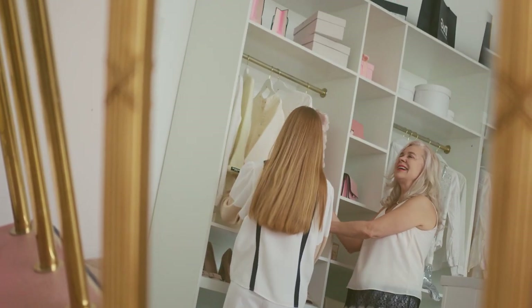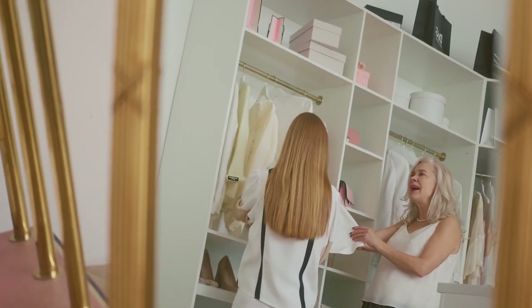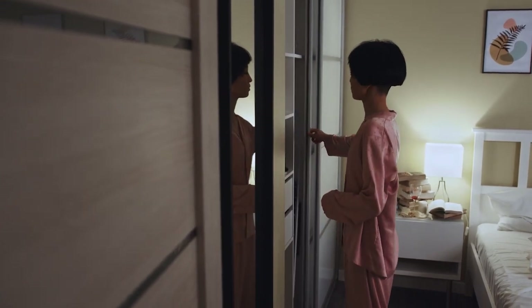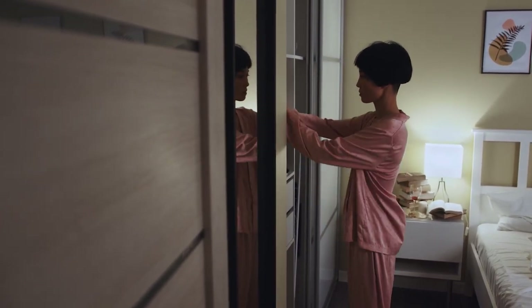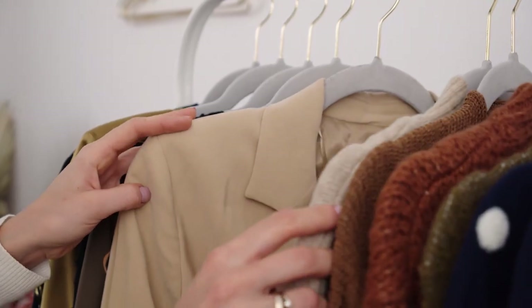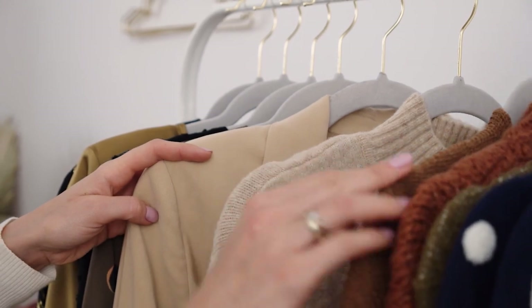Creating the perfect bedroom often means spending 90% of your time and energy picking the bed and 10% on everything else. When it comes to functional and luxurious bedroom decor, deciding between a wardrobe or a dresser should take up more than 10% of your attention. Before we start weighing the pros and cons of the two, we wanted to define what we're talking about.